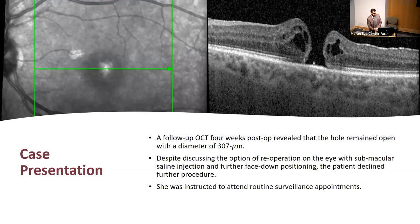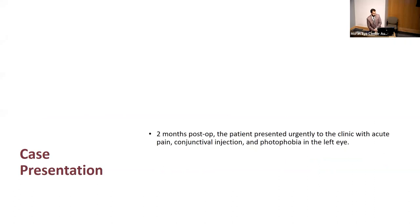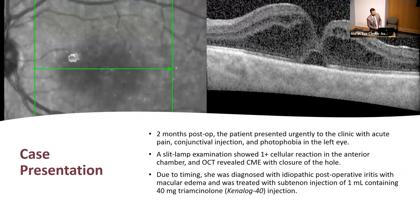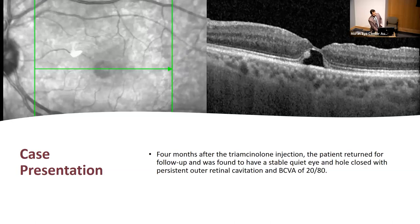Despite discussing re-operation, she declined and was instructed to follow up with routine surveillance. At six weeks post-op, the hole was still open. Then two months post-op, she presented urgently with acute pain, conjunctival injection, and photophobia in the left eye. Slit lamp exam showed one-plus cellular reaction in the anterior chamber, and OCT revealed CME — and the hole was actually closed. She was diagnosed with idiopathic post-op iritis with macular edema and treated with triamcinolone 40 mg injection. One month after that injection the hole was closed, and four months later her final vision was 20/80.